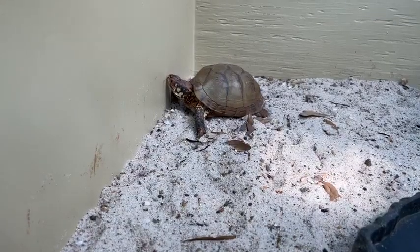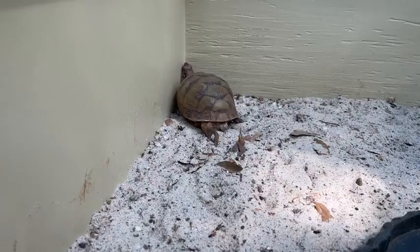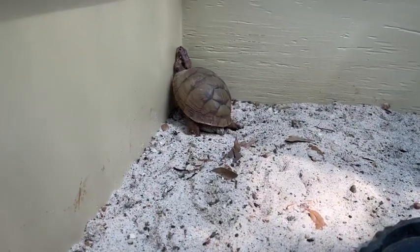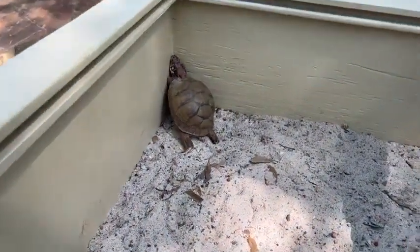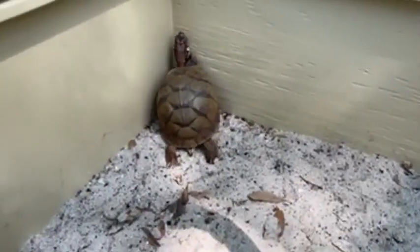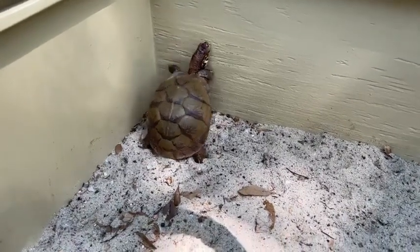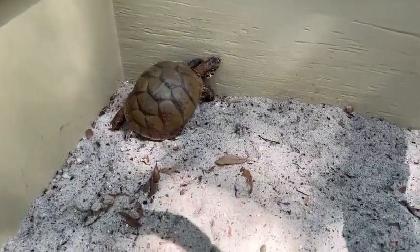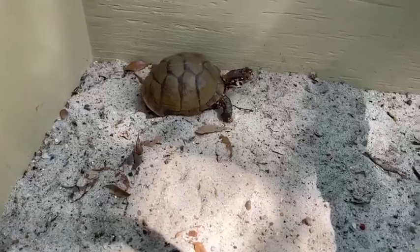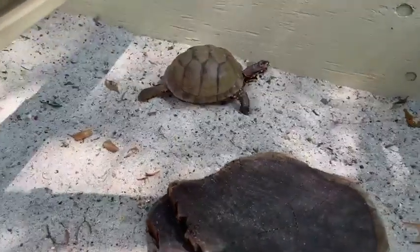What I think is even cooler is that the shell is part of her body. Lunchbox has a backbone just like you have a backbone. She has ribs just like you have ribs — they're all attached to her shell. And she has nerve endings in her shell so she can feel. Turtles can feel when we touch them. Some of our turtles here at the Houston Zoo even lift up their backside like a puppy does when we scratch them on their shells because it feels so good.